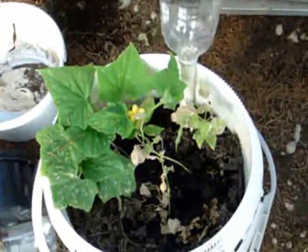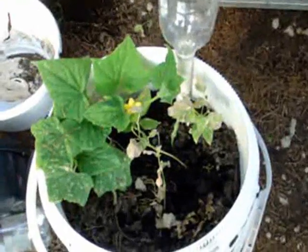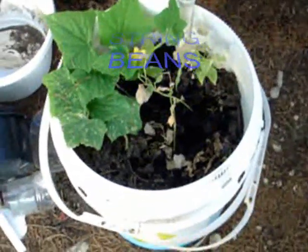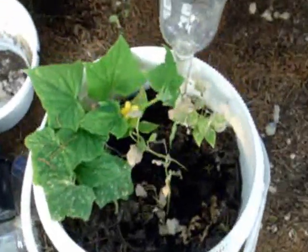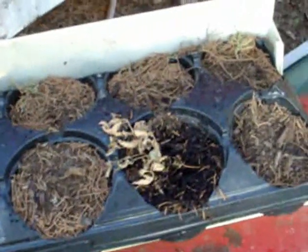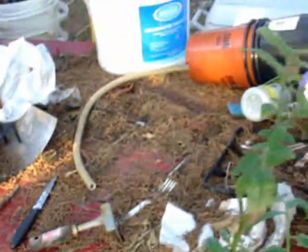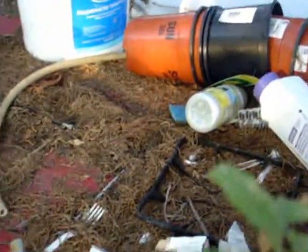I think they were cherry tomatoes, but those were volunteers. Now this is another kind of squash or melon — it's got a nice little flower on it. I don't know what's in there, and there's another tomato plant.